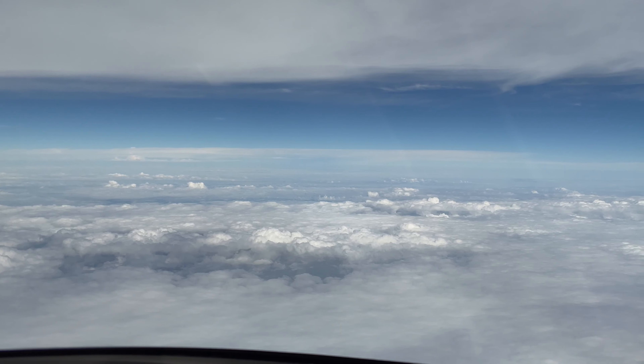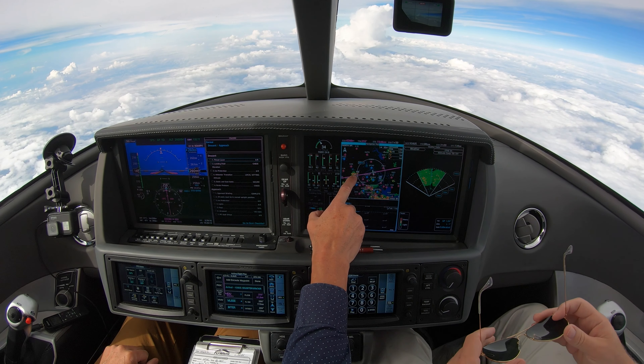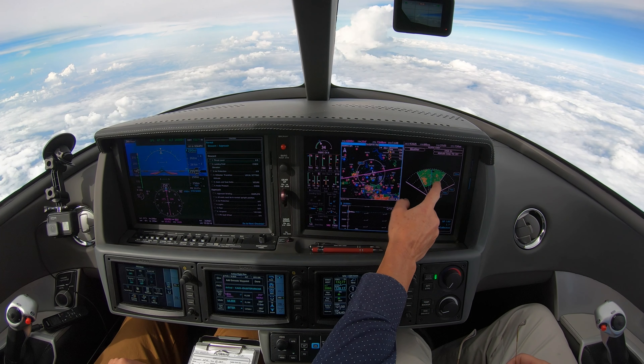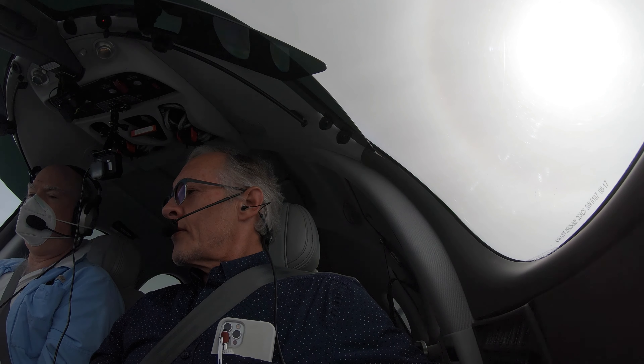We're over Texas at FL260. We have a cell here on our left. Delta 2088, there is moderate to heavy precipitation blocking 80 miles, advise deviation. November 344 Papa Victor, contact Houston 126.42.